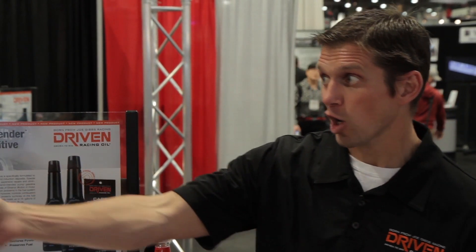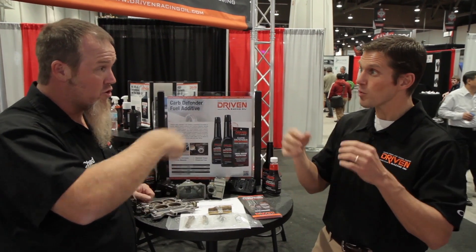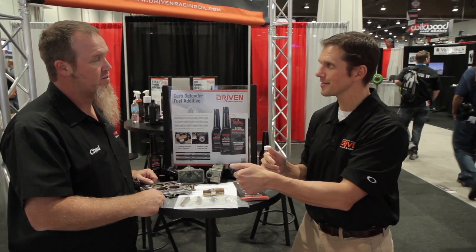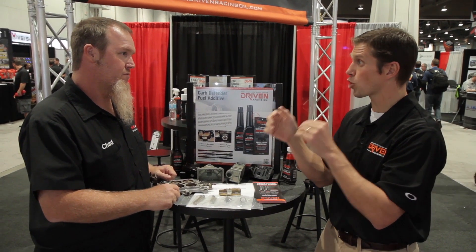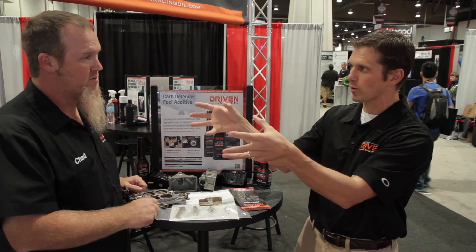So your 87 octane gasoline you get at the gas station is actually 83 octane pump fuel with no ethanol in it going through the pipeline — until it gets to where they mix it, in the truck. Then they add the ethanol in the truck. Wow. And that takes it from 83 octane up to 87 octane because the fuel is so corrosive and hygroscopic, it would suck in moisture and corrode the pipeline.